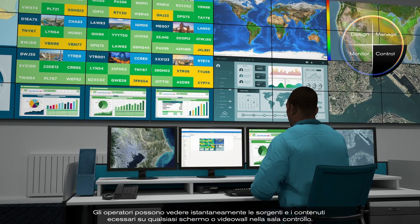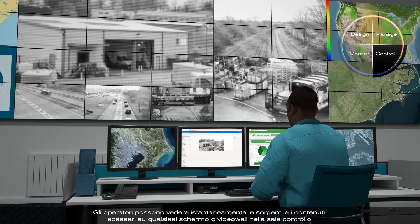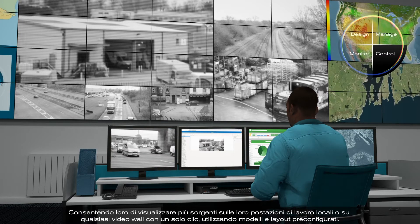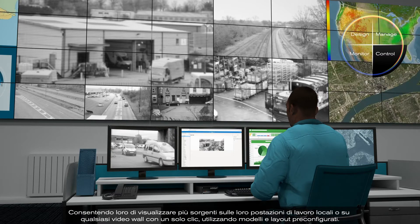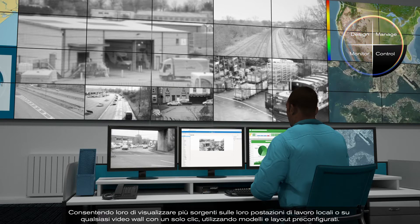Operators can instantly view the sources and content they need on any screen or video wall in the control room, allowing them to view multiple sources on their local workstation or any video wall with a single click using pre-configured templates and layouts.